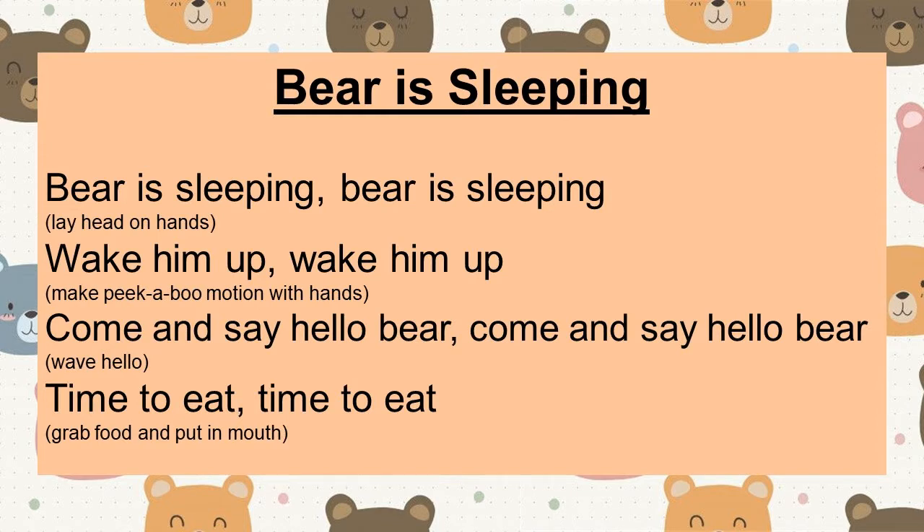Bear is sleeping. Bear is sleeping. Wake him up. Wake him up. Come and say hello bear. Come and say hello bear. Time to eat. Time to eat. Did you eat like a bear? Very good.